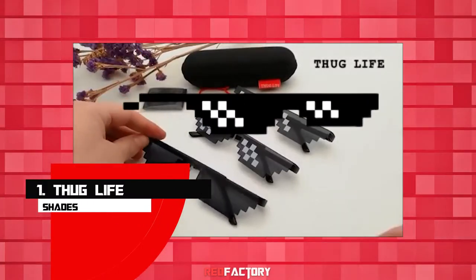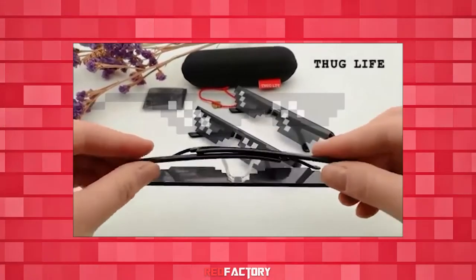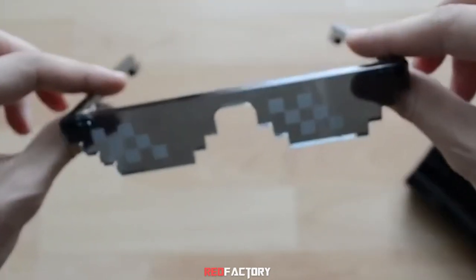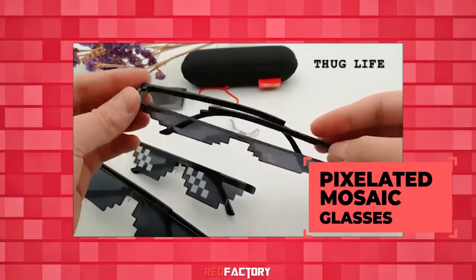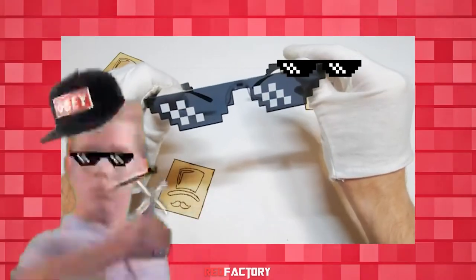Number 1: Thug Life Shades. Who doesn't recognize these glasses? You have seen these Thug Life glasses all over the internet in memes. Get your swag level over a hundred with these pixelated mosaic glasses. Become the meme master of your group, or wear it to a party to become the focus of the party.